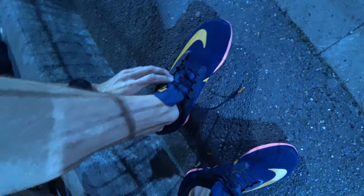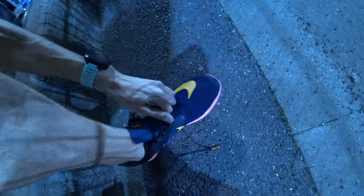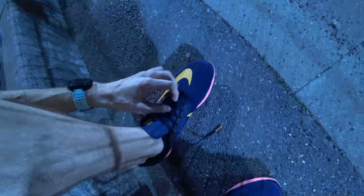I can't even describe how nice these feel — they're so light.